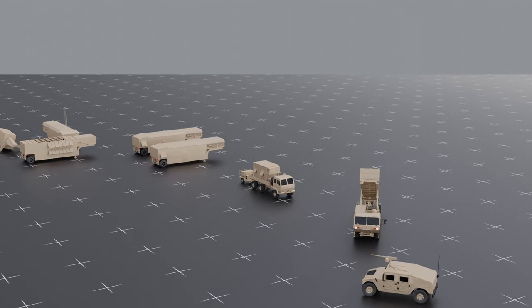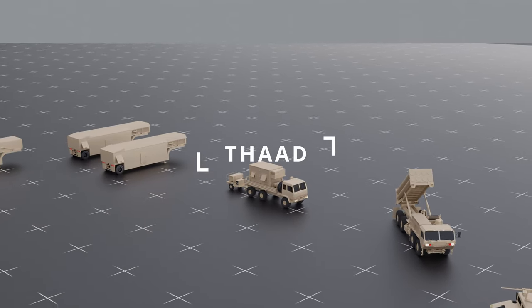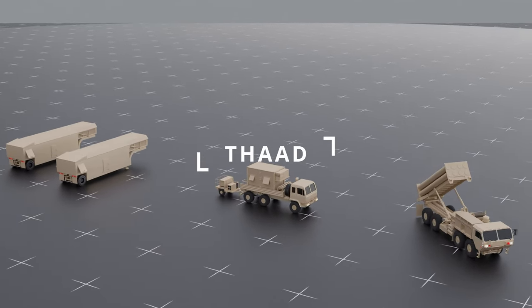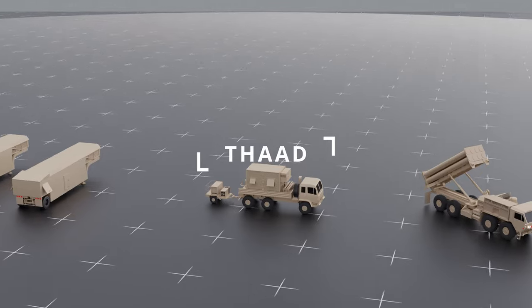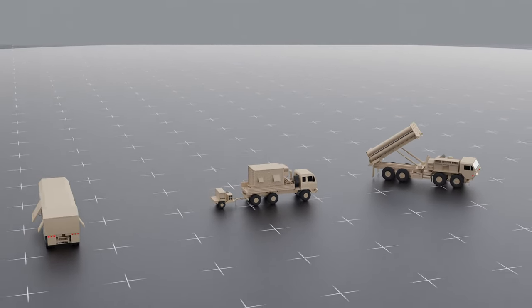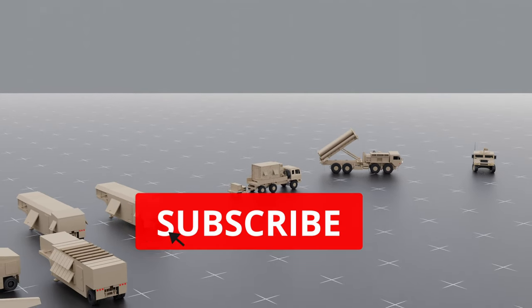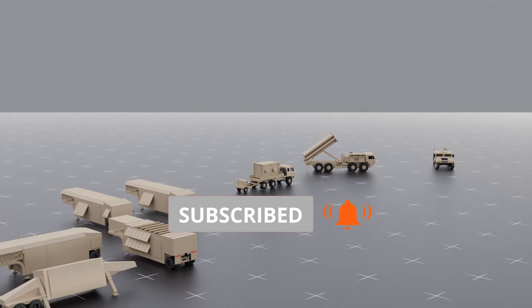Welcome back. In this video, we will look at the Terminal High Altitude Area Defense Missile System, its key components, how it works in a simple step-by-step format to help you better understand the engineering behind it, and most importantly, the unbiased pros and cons of this defense system. So don't miss a bit and stay tuned until the end.